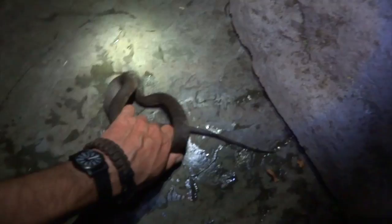If you like snakes and you want to find more of them in the wild, coming up are six great tips to help you achieve just that.